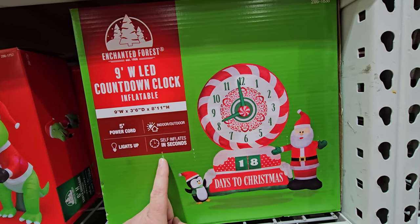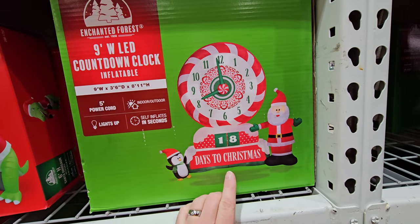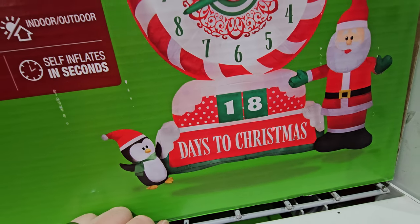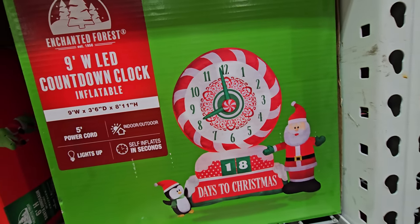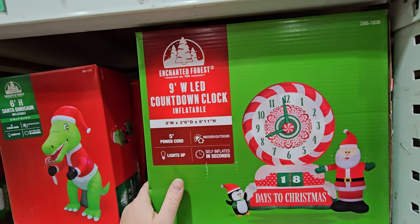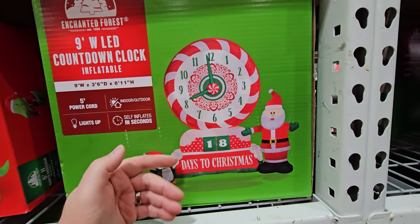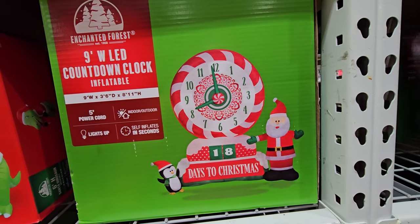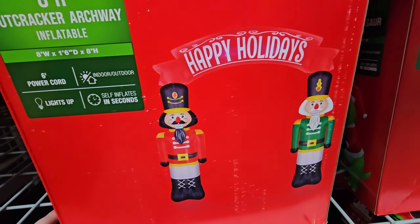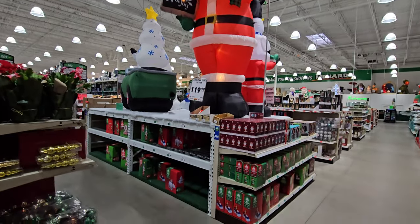A nine foot countdown clock - it counts down the days to Christmas! Wait, how does that work? I wonder if it actually counts down - those numbers would have to change, the hands would have to move, and it does not say on the box that it's animated. It's pretty cool anyway but kind of weird once you get under 18 days to Christmas. Then we have an eight foot nutcracker archway, which is pretty cool. That appears to be all the inflatables in this area.